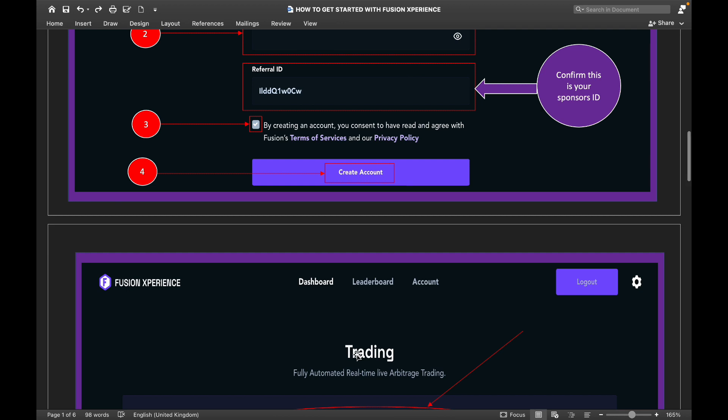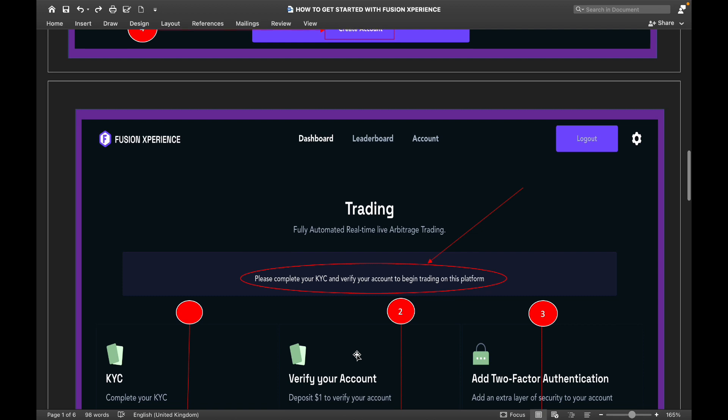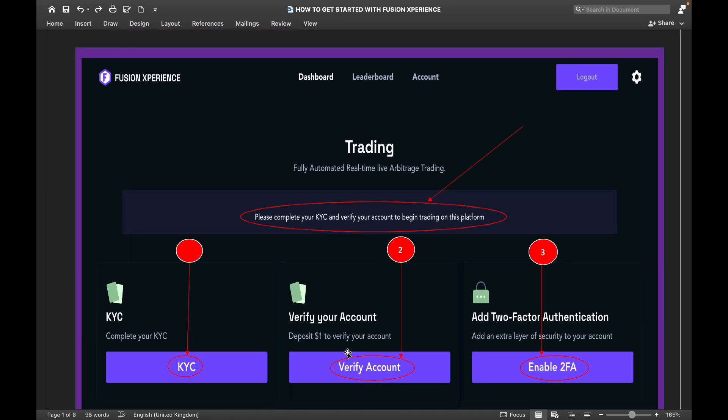Once you register, the next step is to complete your KYC. The platform will prompt you to complete KYC and verify your account to begin trading. Completing KYC means uploading your government ID, passport, or driver's license. After that, you verify your account by depositing $1 using your debit or credit card.